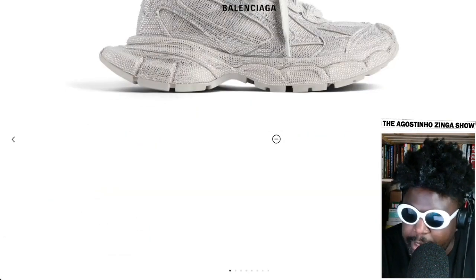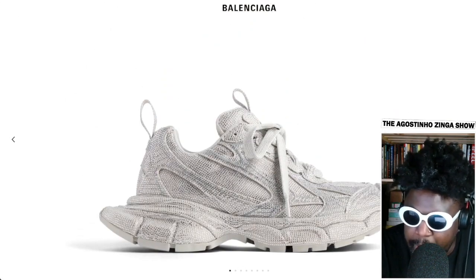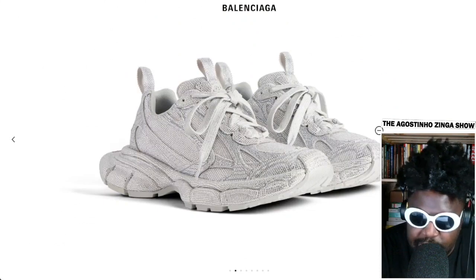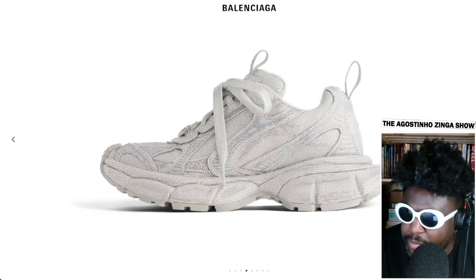It kind of reminds me of that Cactus Plant Flea Market Dunk they put out a while back that was also covered in crystals. It's $1,750 or something, so you're definitely paying for the crystals.